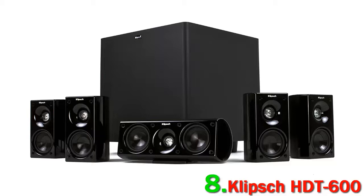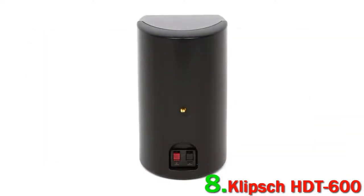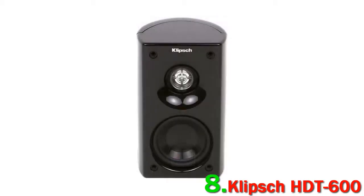You may have to put some time into finding the sweet spot, but once you do, it's clear why the system has stuck around. Dialog in particular really shines through, and it's clear that Klipsch knew what they were doing. If you just want a plug-and-play system, there are definitely better options than the Klipsch HDT600.